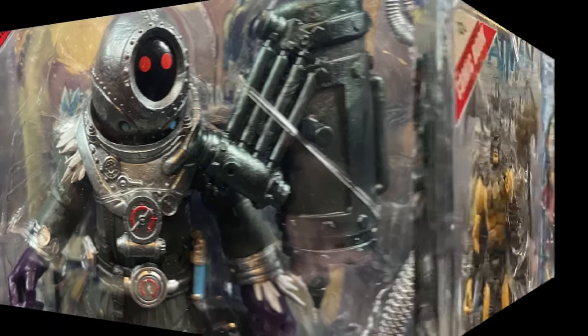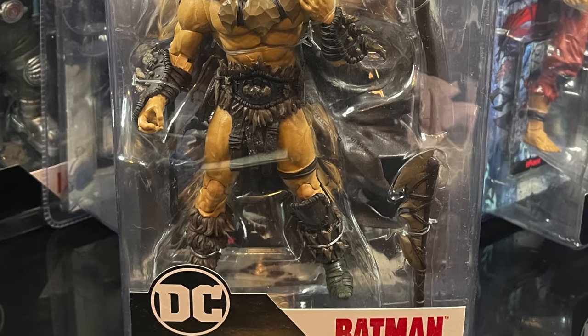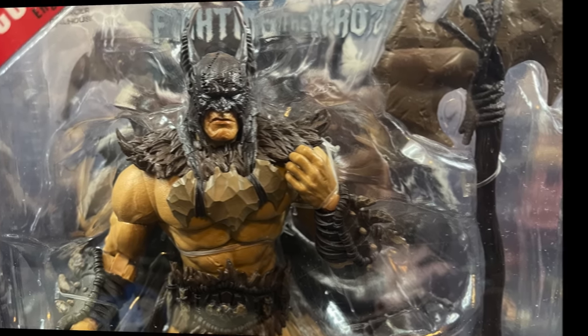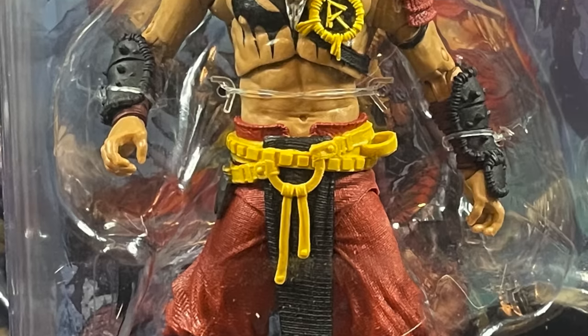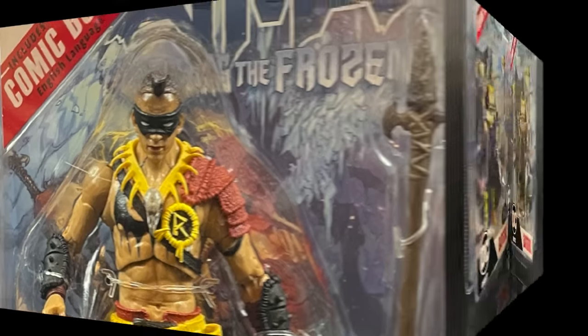We also have a Caveman Batman - that's right, we're going 65 million years into the past - and he looks pretty darn cool, as well as his sidekick Caveman Robin. Whether it's Jason, Tim, Dick, or Damian, you go ahead and pick one, because I'm not going to tell you in the story. But I'll tell you the story in just a few.